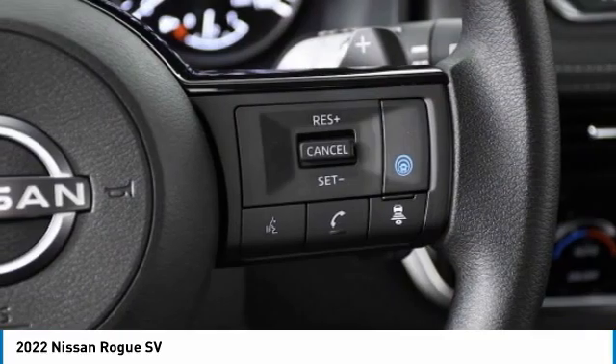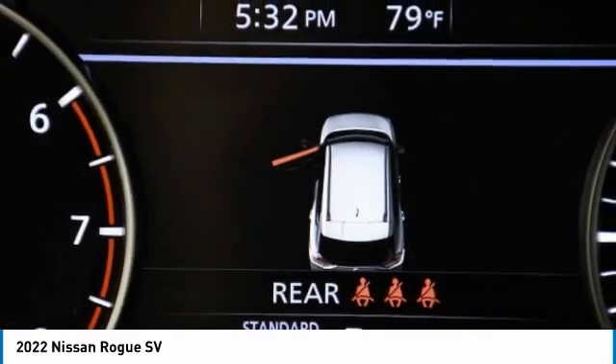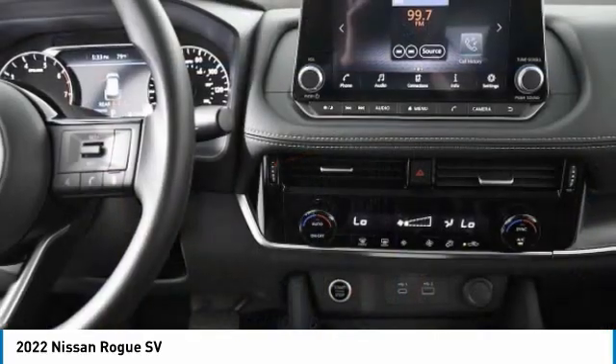FWD, integrated turn signal mirrors. Tires, front all season. Come see the car for yourself.